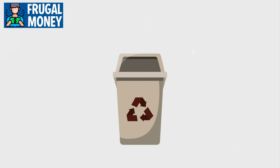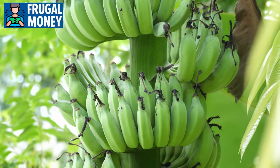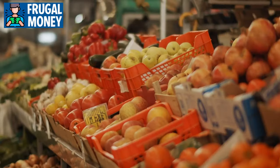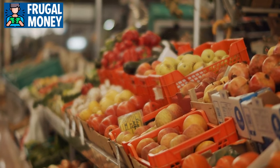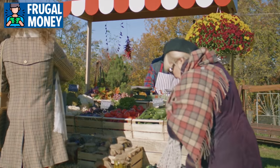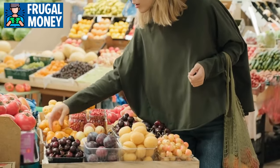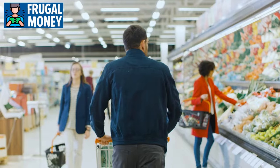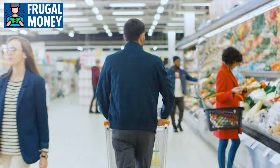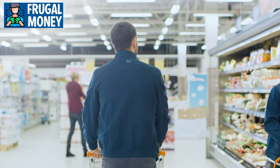Understanding the ripening process of fresh produce is essential for minimizing waste. Avocados and bananas release ethylene gas, which speeds up the ripening of nearby fruits. Separating ethylene-producing items from those sensitive to ethylene, like berries, helps extend their shelf life. Buying locally and seasonally ensures freshness and optimal taste, as in-season fruits and vegetables are often more abundant, more affordable, and packed with flavor.